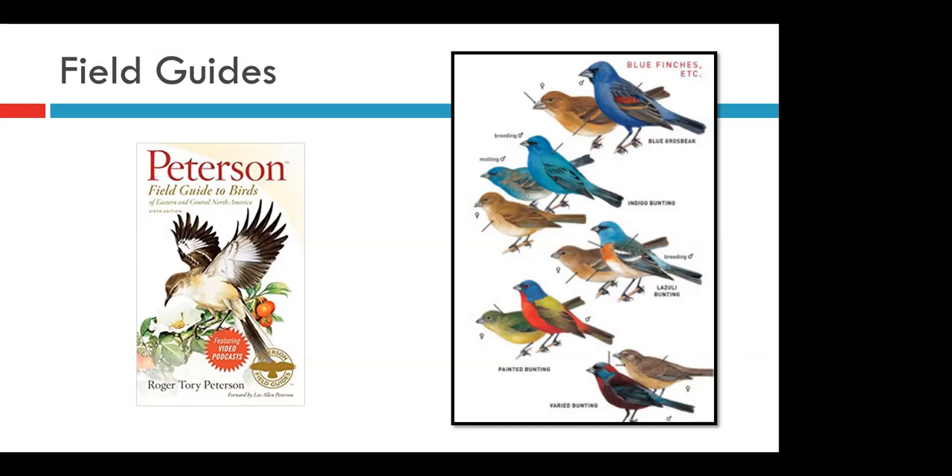Being able to identify bird species you see is a really great skill, and having a good field guide is the first step to identifying all of those bird species. There are a ton of field guides out there — all of them have positives and negatives — but we're going to cover some of the more popular ones.